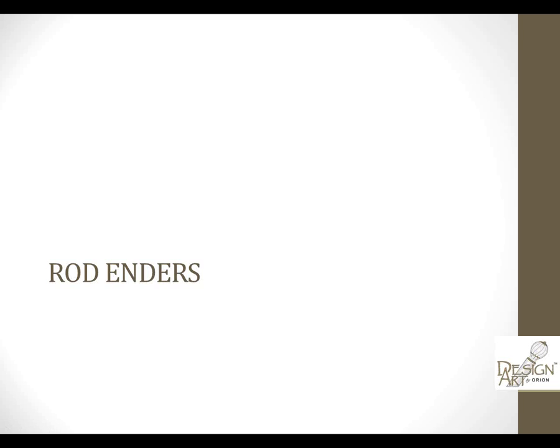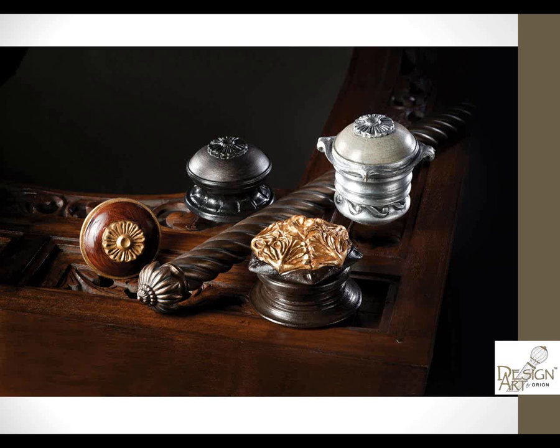Rod enders: sometimes finials just aren't going to work because you don't have enough wall space for a beautiful finial, but you don't want it to just sit in a socket or have an end cap — you want some decorative, aesthetic look. That's where our rod enders come into play. Whether they end right onto the pole or fit back onto it, you'll find loads of options. They're usually smaller in scale and proportion, great for tight corners and small spaces, and will complement your traditional size finial.